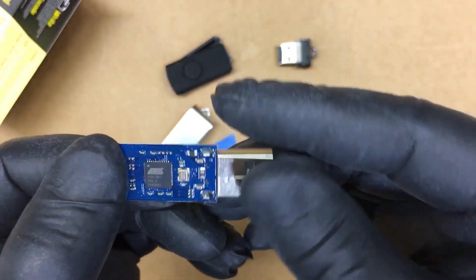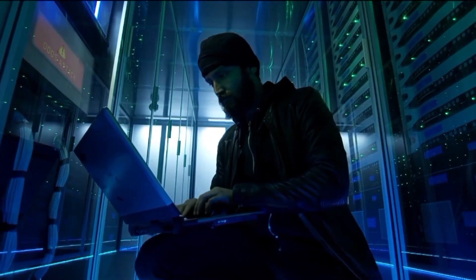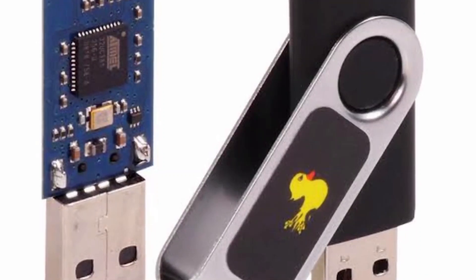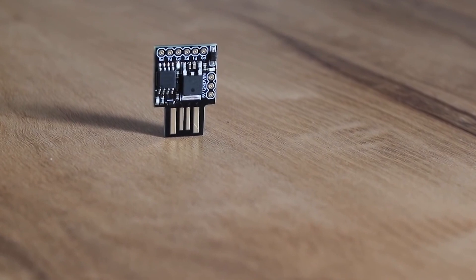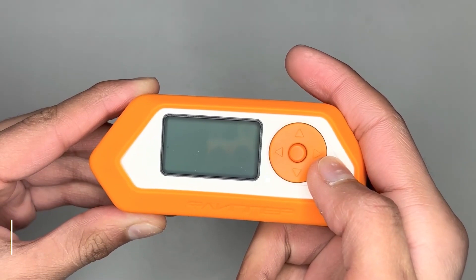Its small size belies its potent capabilities, allowing users to automate tasks or execute malicious code by mimicking a keyboard. It is available on Amazon for $14.99. The availability of this dangerous hacking gadget on Amazon is easily accessible to individuals, sparking concerns about the legal usage of such tools.